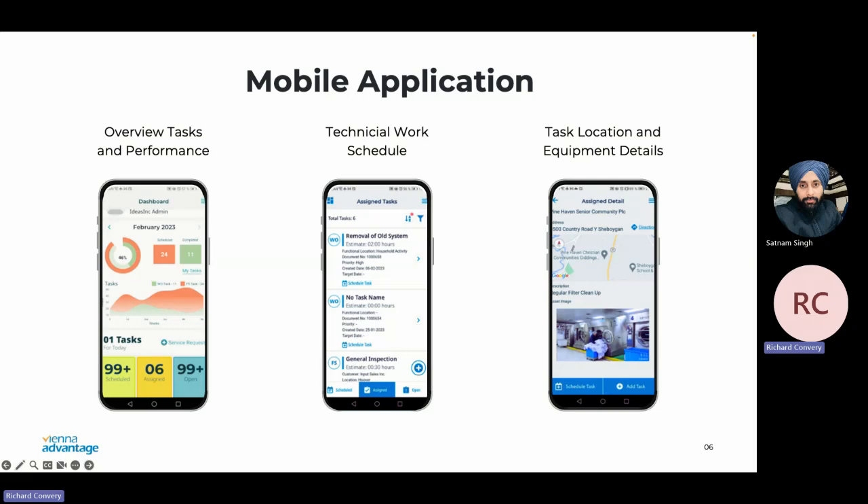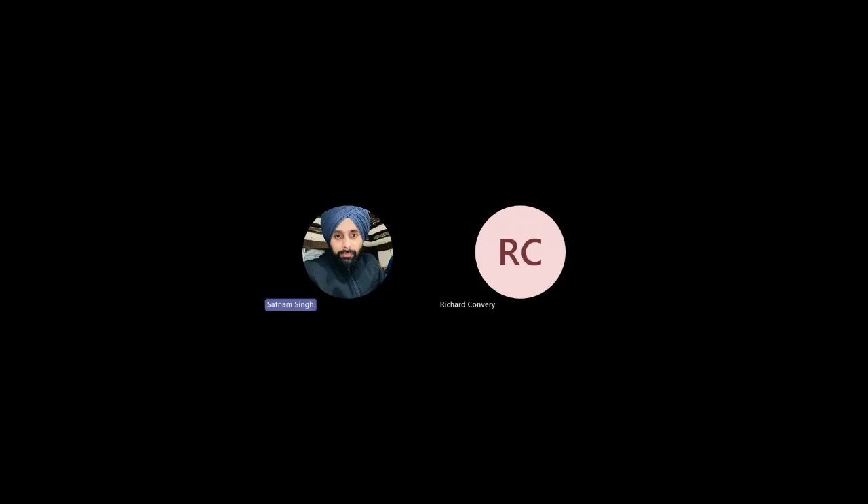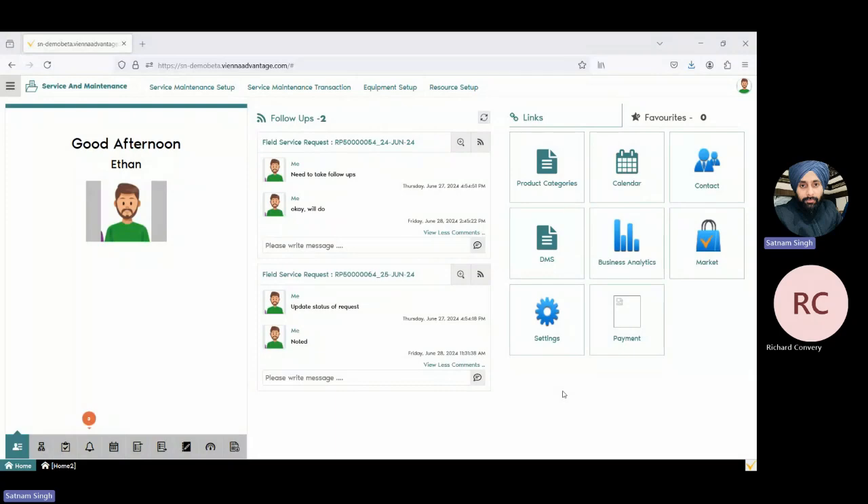With that, I'm going to pause and pass over to Satnam. Vienna field service management is a complete comprehensive package. We can do scheduling of tasks, dispatch technicians to assigned jobs, manage different customers and their assets in our system. We have inventory management integrated with field service management. We can do billings and invoicing through field service directly to our customers through a mobile application or through the system. All these packages are included in the Vienna field service management.